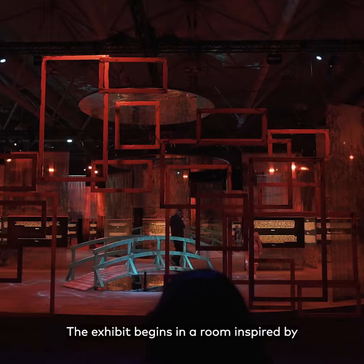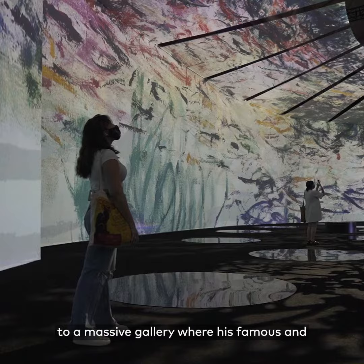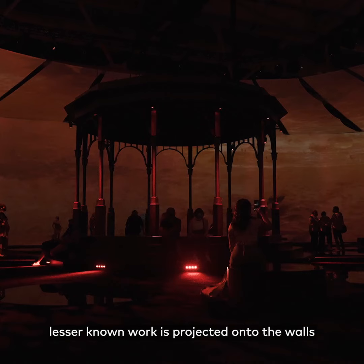The exhibit begins in a room inspired by Monet's most famous painting, Water Lilies, then through a light tunnel, and finally into a massive gallery where his famous and lesser-known work is projected onto the walls for a 30-minute viewing experience.